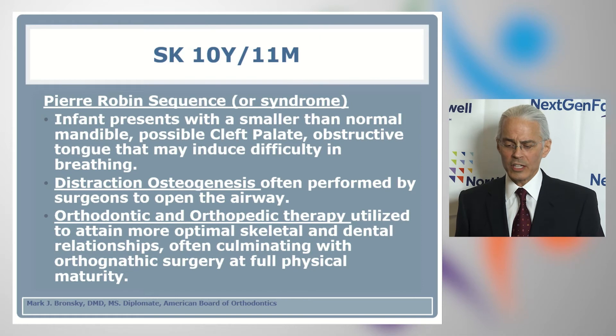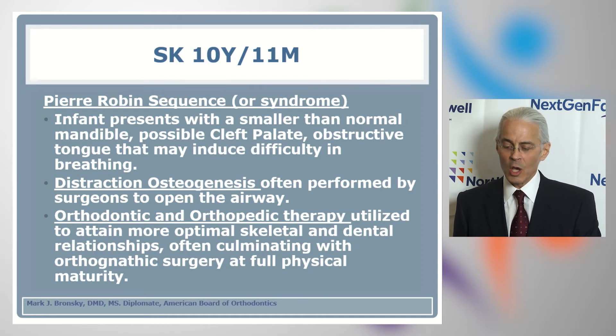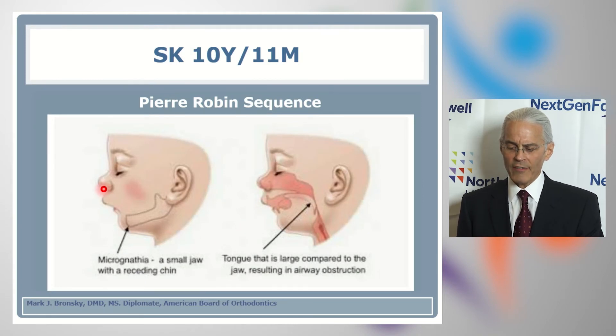Often patients present to NextGenFACE with Pierre Robin sequence or syndrome, when an infant presents with a smaller than normal mandible, possible cleft palate, and an obstructive tongue that may induce difficulty breathing. If the issue is grave enough, a distraction osteogenesis surgery is done to create a patent airway. When the patient reaches the orthodontist and orthopedist, we do our best to modify skeletal growth and development in the vertical, anterior, and posterior planes of space while guiding eruption of teeth into the arches.